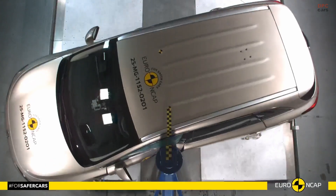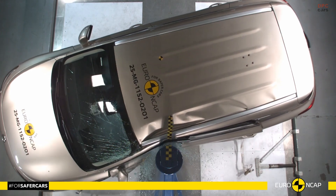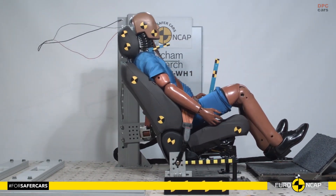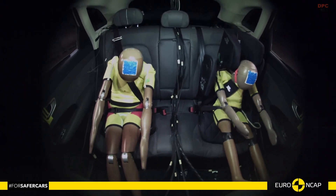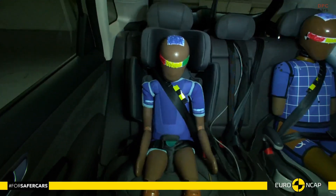Child occupant protection reaches 85%, helped by clear airbag status information, high-size compatibility, and an installation check that does not throw up any surprises. Parents should note that the car does not include child presence detection, so good habits still matter — always look, lock, and double-check.